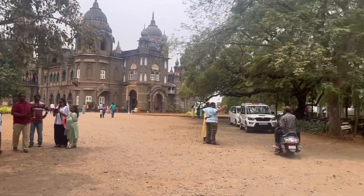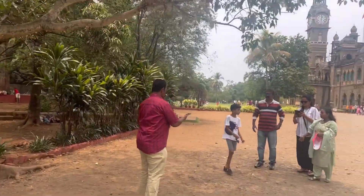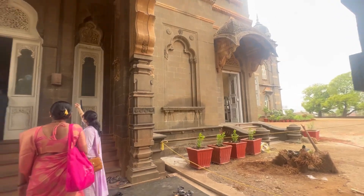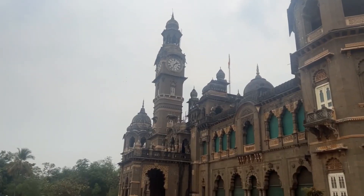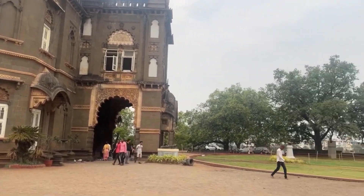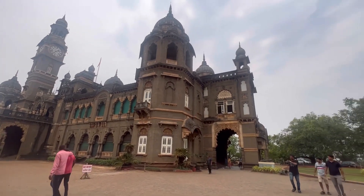This was the Shahu Maharaj's Palace from outside — it was very beautiful. Inside, shooting was not allowed, but outside you can click pictures and take videos. Everything was displayed inside — their clothes, jewelry pieces, guns, talwaars, their conference room, and even preserved animal skin. Everything was there and it was very beautiful.